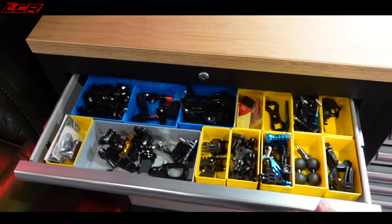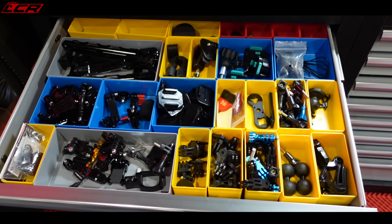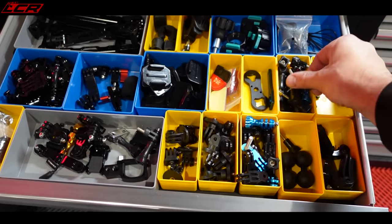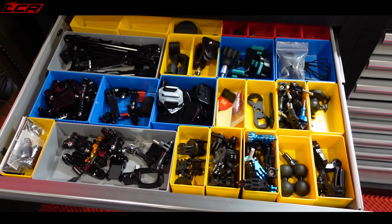In this drawer I've got all my GoPro stuff - all my adapters, all my mounts. I thought I'm going to have a whole drawer dedicated to GoPro fittings, so if I need a fitting I've got everything in here. That's what doing YouTube and motor vlogging for 10 years does - you build up a bit of a collection.